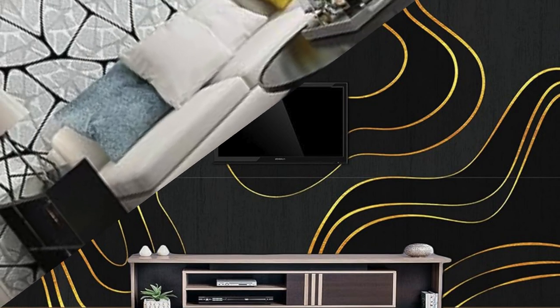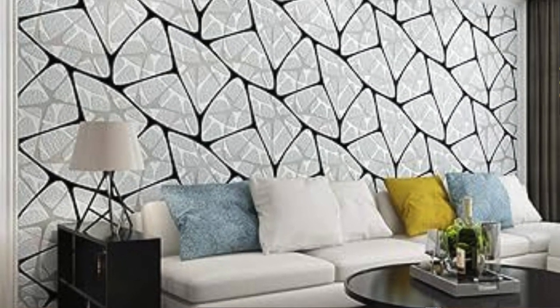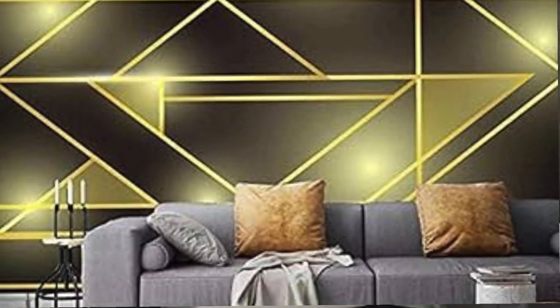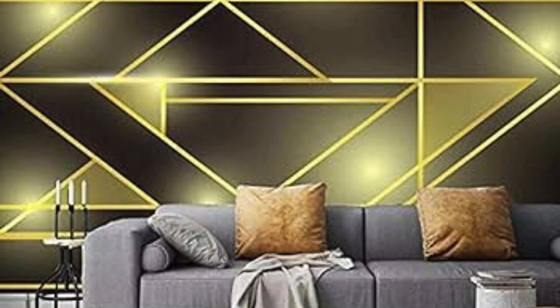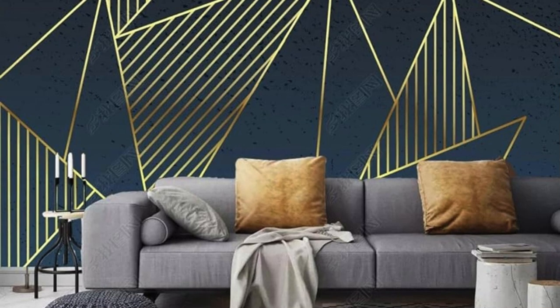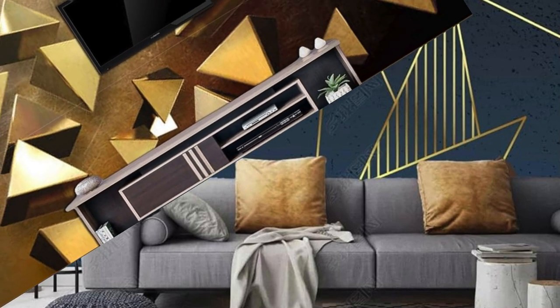Additionally, metallic wallpapers are available in a myriad of colors, ranging from subtle silver and gold tones to bolder hues like copper and bronze, allowing for endless creative possibilities. The reflective nature of the metallic finish not only contributes to the illusion of space, but also lends a touch of glamour to both residential and commercial interiors.